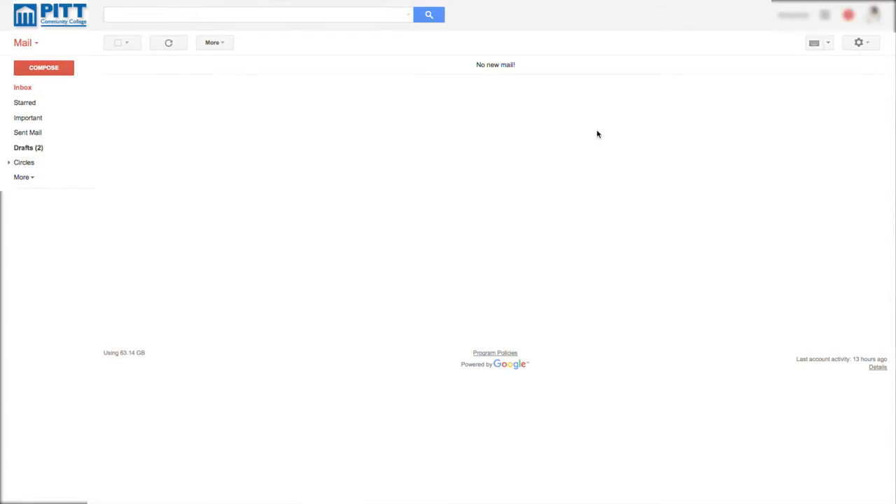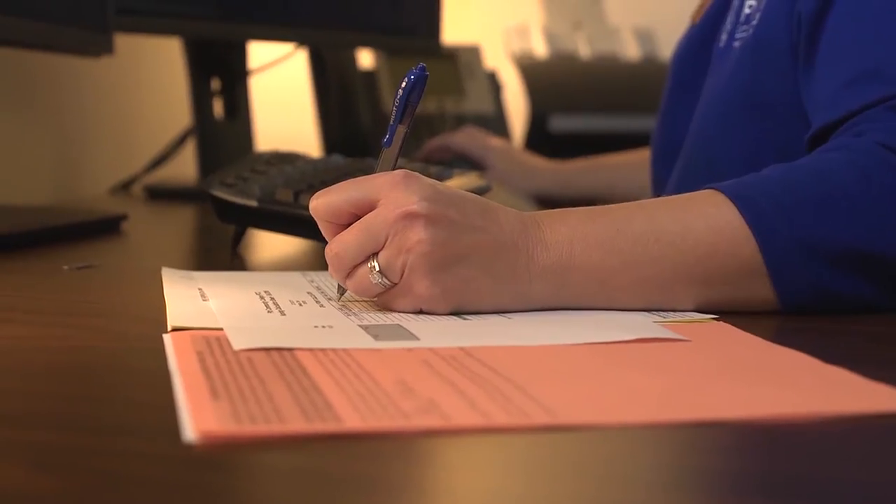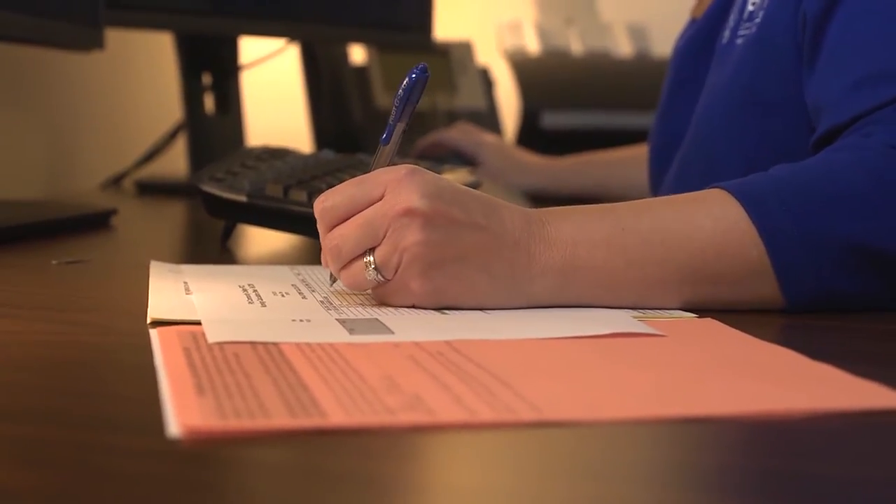The acceptance notification will be sent to their MyPITCC student email account. We'll be able to communicate through reports that we'll pull with our faculty and program directors. All those things are going to be easier. Probably one of the best things for me personally is the possibilities of the ways we're going to be able to communicate with the applicants — keeping them more updated in a way that's not as labor intensive.